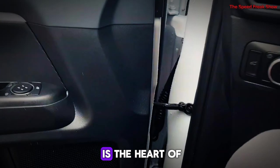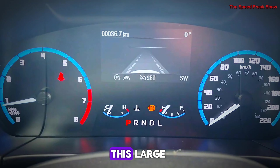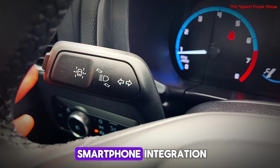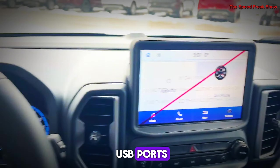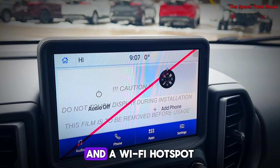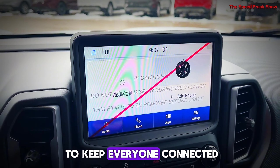Ford's SYNC 4 system is the heart of the Bronco's tech. This large touchscreen offers seamless smartphone integration, advanced navigation, and multiple USB ports. There's even wireless charging and a Wi-Fi hotspot to keep everyone connected on the go.